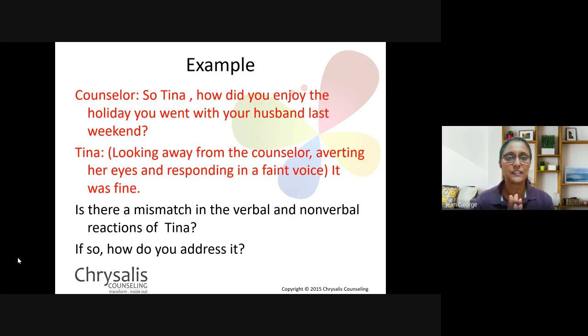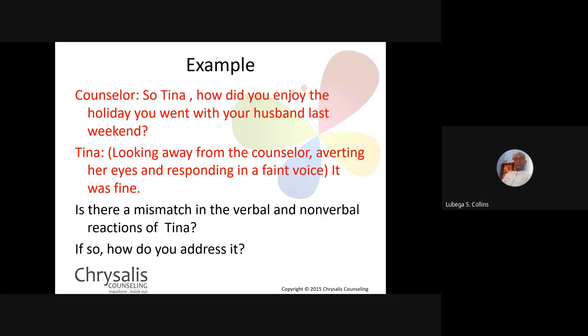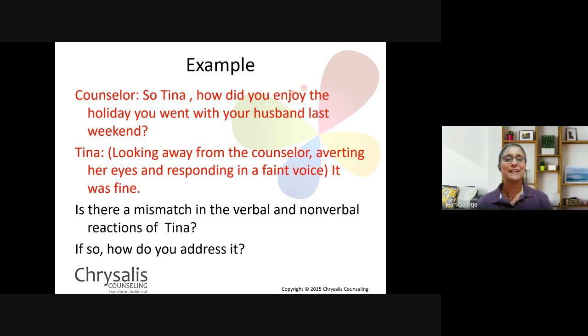Here's an example. The counsellor says, 'So Tina, how did you enjoy the holiday you went with your husband last weekend?' Tina looks away from the counsellor, averting her eyes, and responds in a faint voice: 'Yeah, it was fine.' Is there a mismatch in the verbal and non-verbal reactions of Tina? If so, what would you do to address it? Yes — there's a big mismatch. So how would you bring this up, since what she's saying and how she's responding in her body language are definitely not the same?